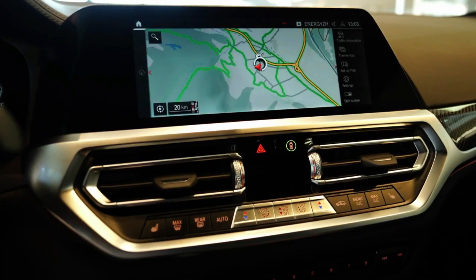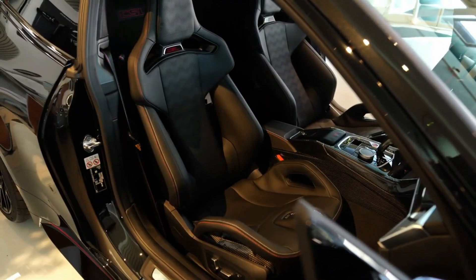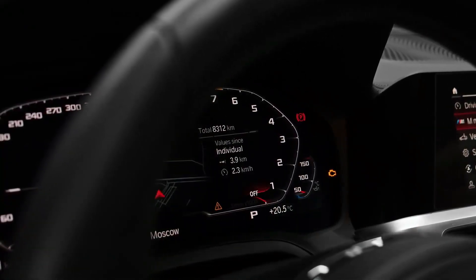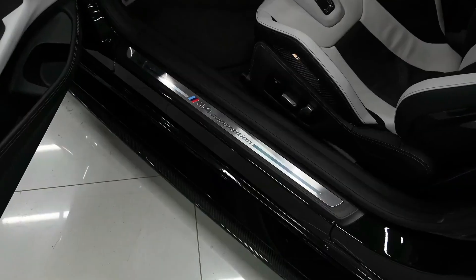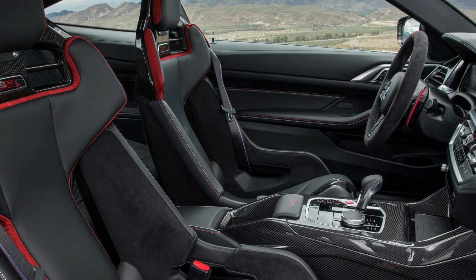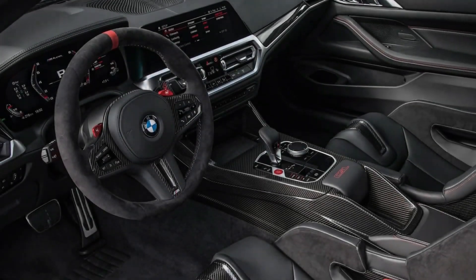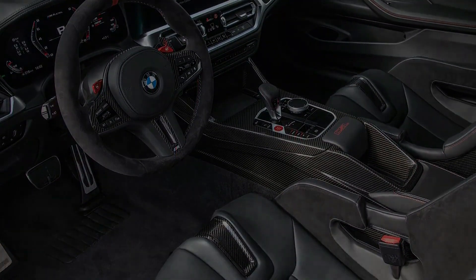Every M4 is outfitted with a slick-looking infotainment system featuring a large 12.3-inch touchscreen. It has myriad control options allowing the user to adjust settings and navigate menus via voice commands, steering wheel buttons, and a large rotary controller with center console buttons. The M4 comes standard with Apple CarPlay, Android Auto, and a Harman Kardon audio system. Optional extras include gesture controls, a subscription-based Wi-Fi hotspot, and a wireless charging pad.